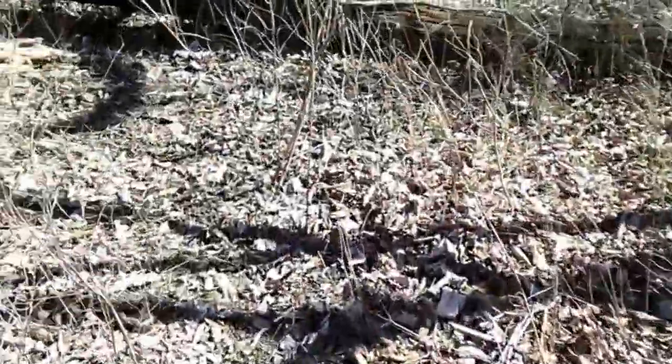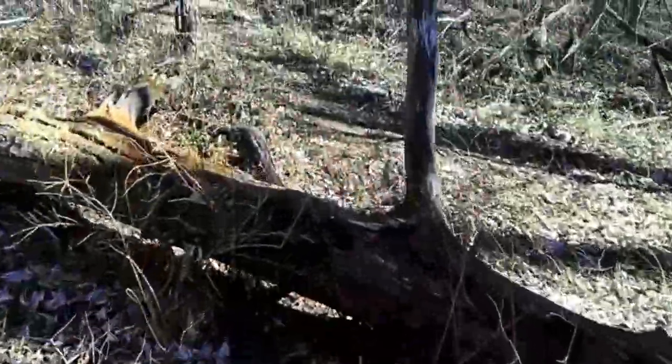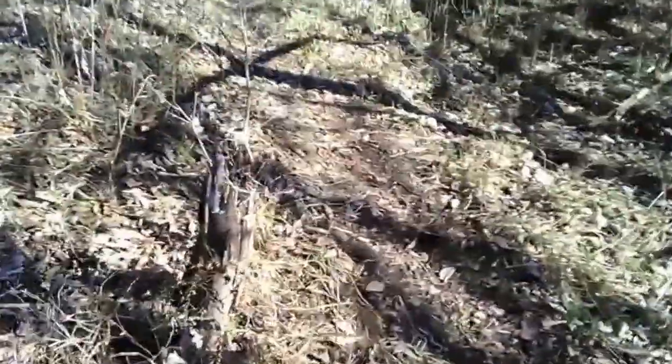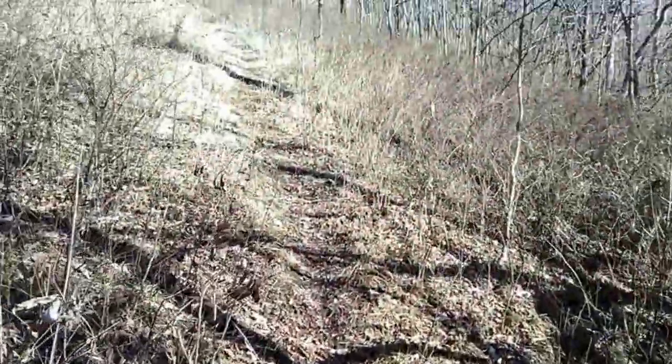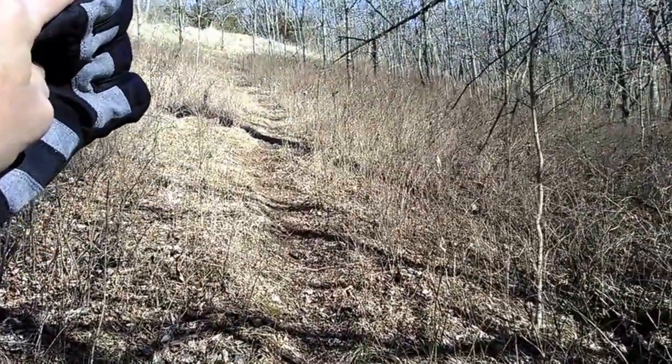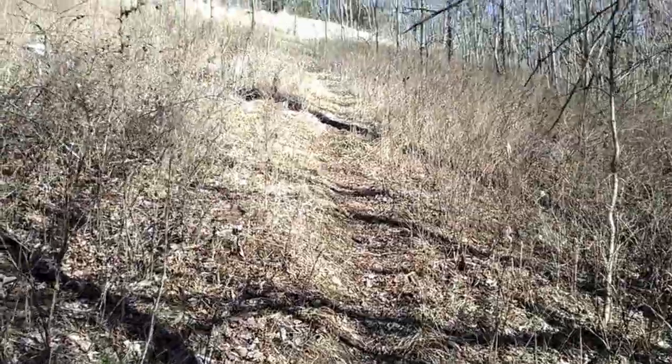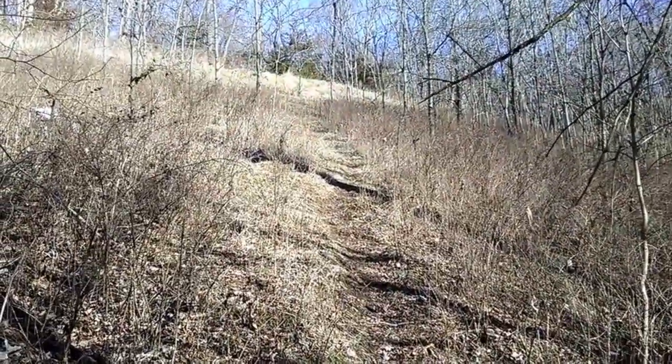Here's a nice deer trail right here. We'll take the deer trail, because the main trail's right back up that way. Take this deer trail up that way, back up to the trail, and get my hike on.